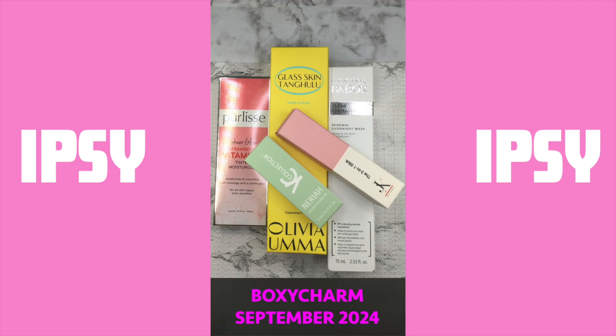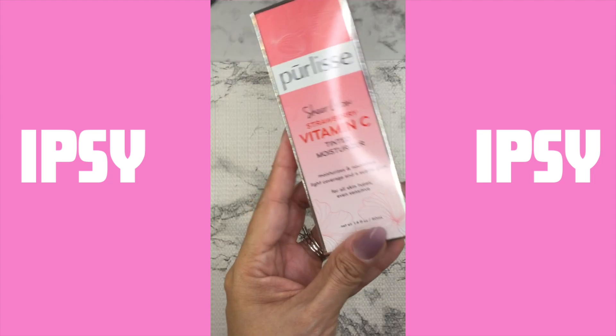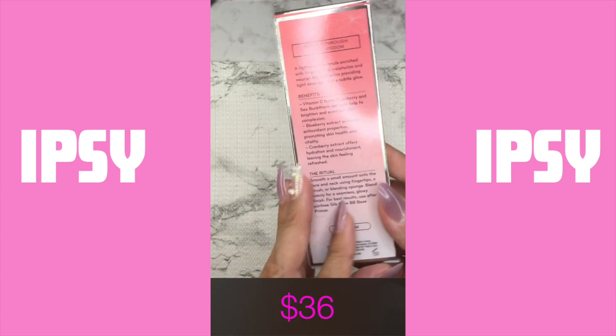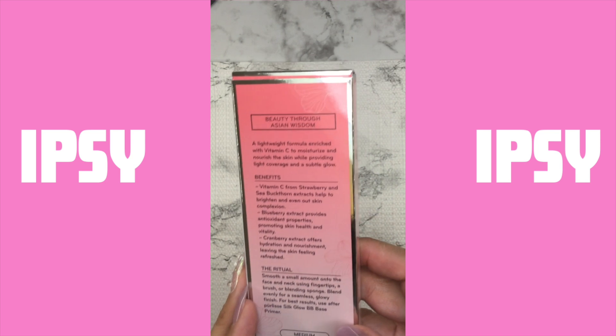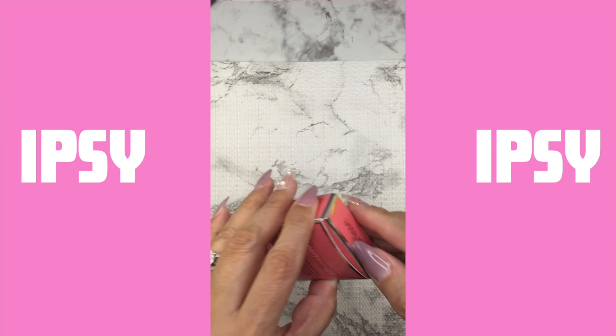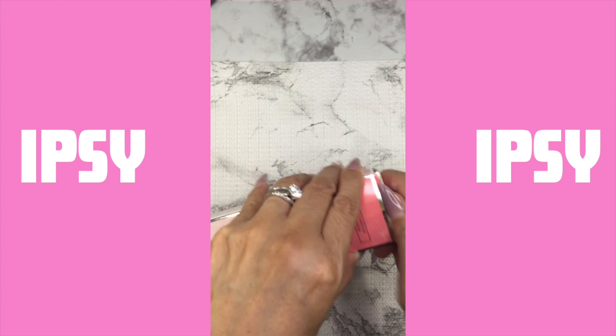Hello and welcome back. Today I want to share with you my BoxyCharm or Ipsy box that I got for the month of September. It is a little late but here it is. I think for this month I got a pretty good box.